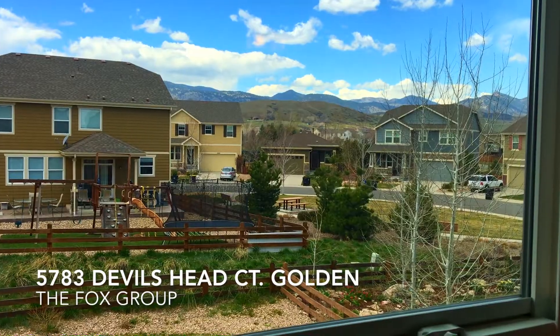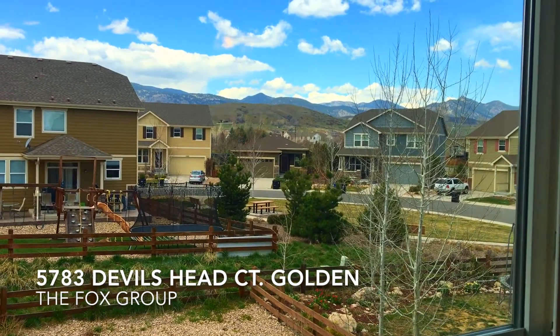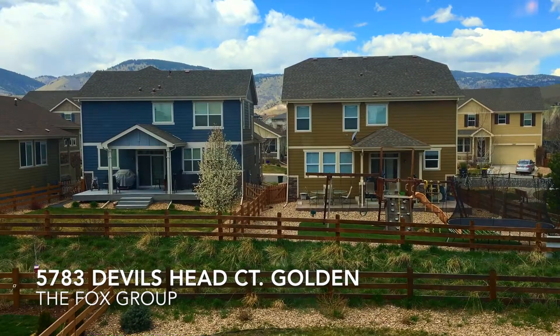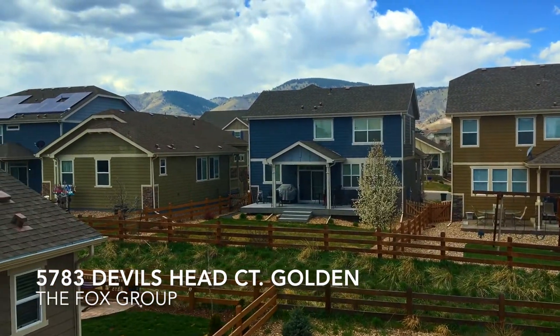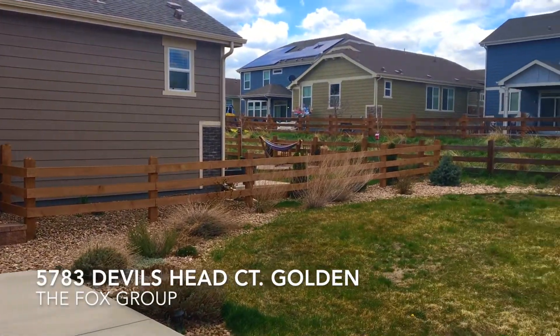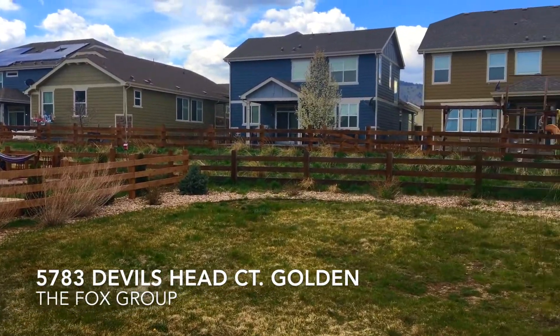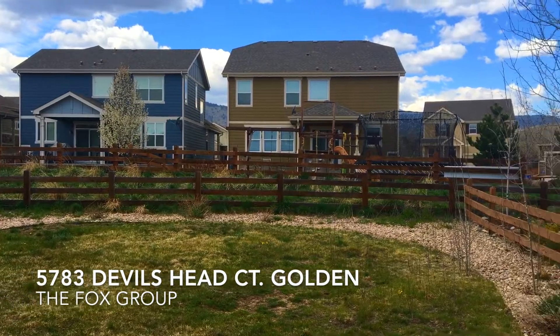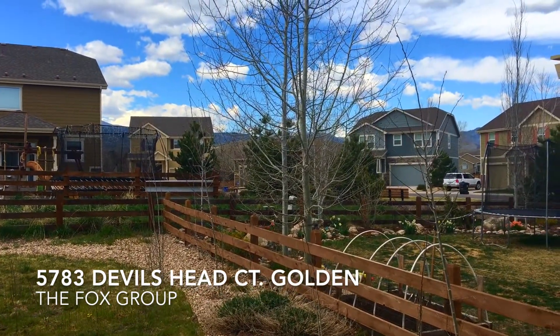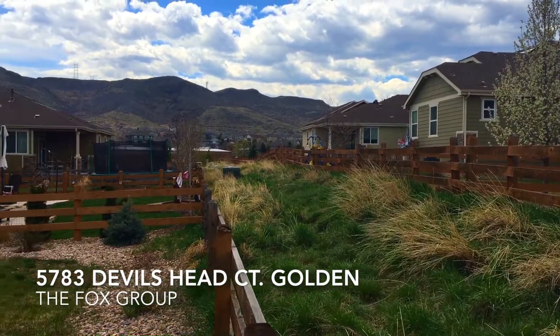And out the back of the master bedroom, here are the views — just a beautiful spot overlooking the neighborhood and the Front Range foothills. There's a shot of the backyard, with a little open green space between the houses that the HOA maintains, and mountain views from the backyard as well.